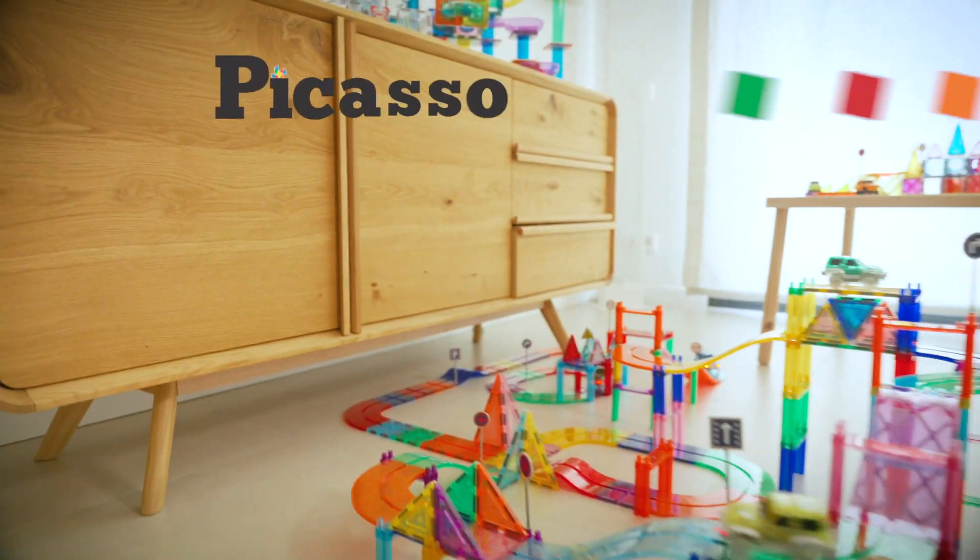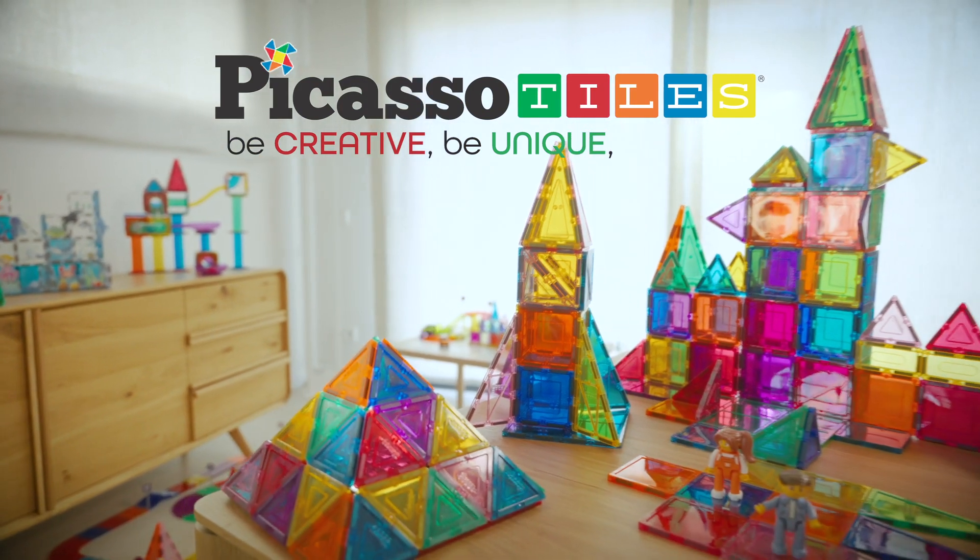Connecting, combining, building as big as you want. Picasso Tiles. Be creative. Be unique. Be you.